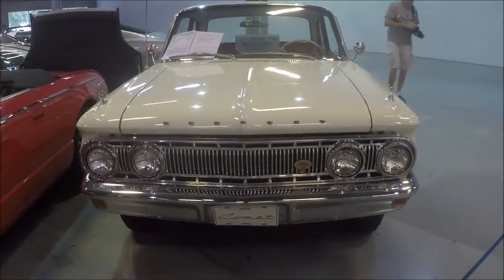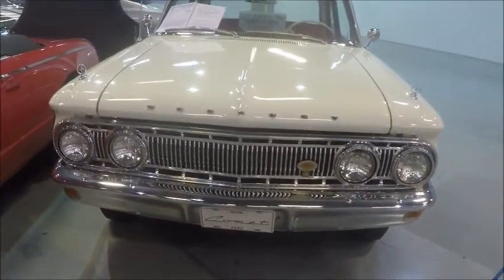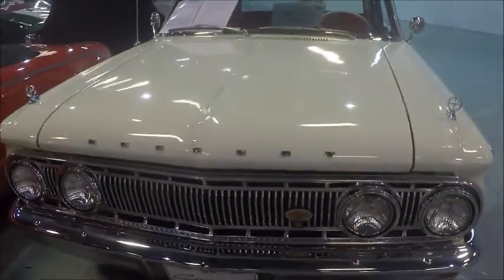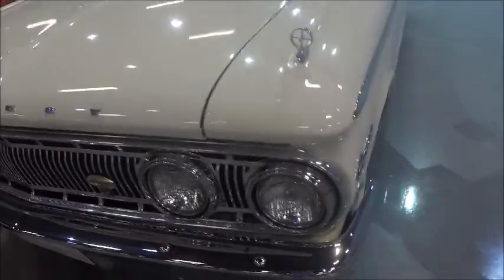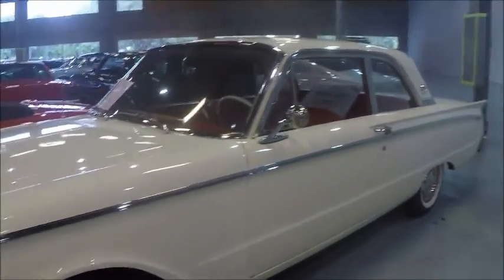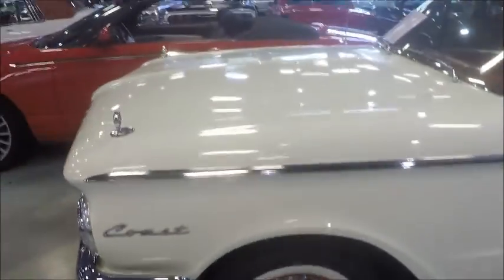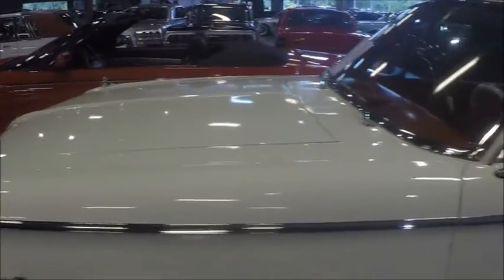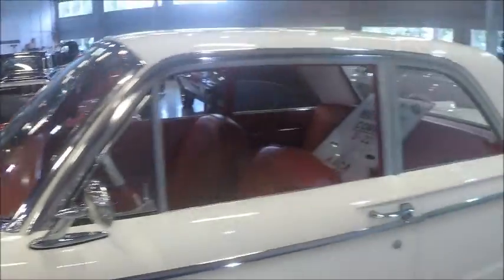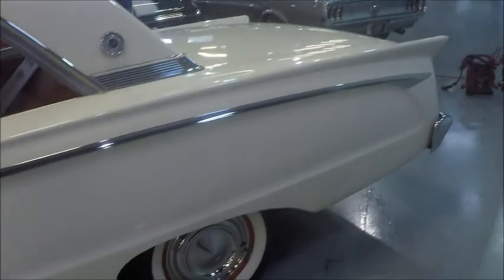This is a 1962 Mercury Comet S22. It's a two-door sedan and it's kind of unique. It's the first year of this restyle for Comet. Very handsome, really. Nice wide white walls and full wheel covers. Nice white or ivory color.